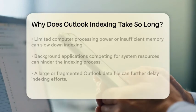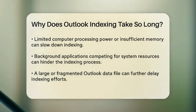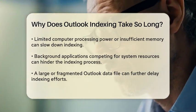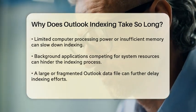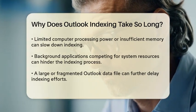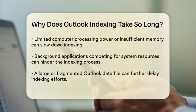One of the primary reasons indexing can take a long time is the sheer volume of data that needs to be processed. If you have thousands of emails, attachments, and calendar events, the indexing service has a lot of information to sift through. The more data there is, the longer it will take to complete the indexing process.